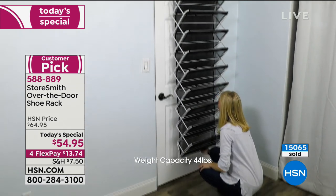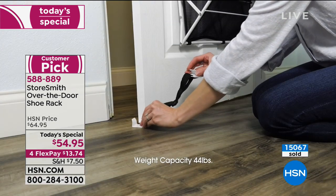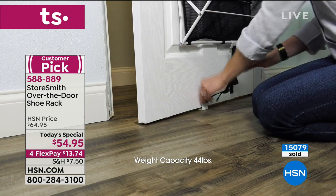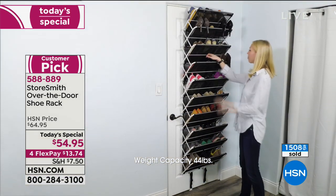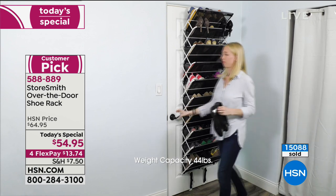The top hooks are designed to fit every single door. You add those bottom straps to keep everything in place and keep the rack from banging against the door.